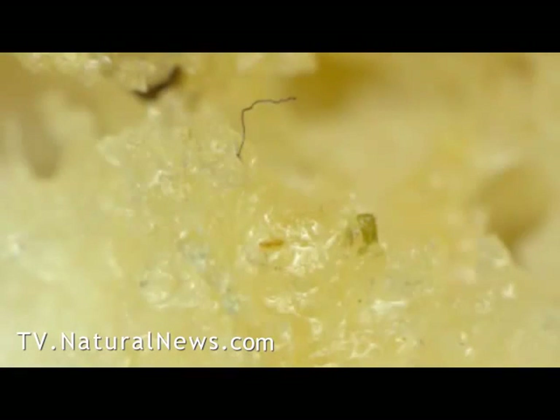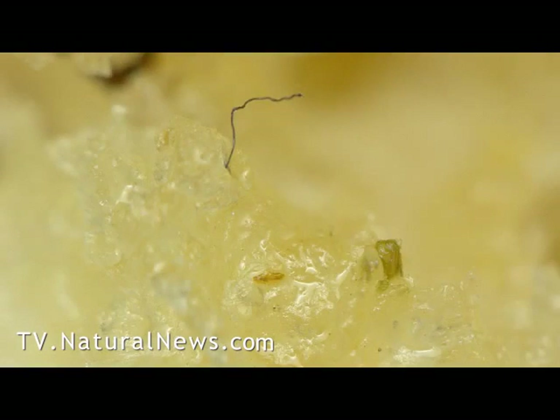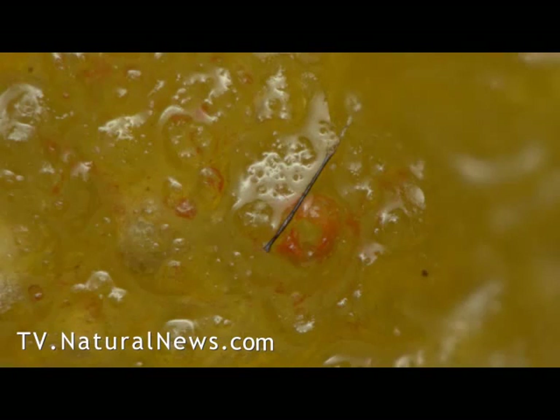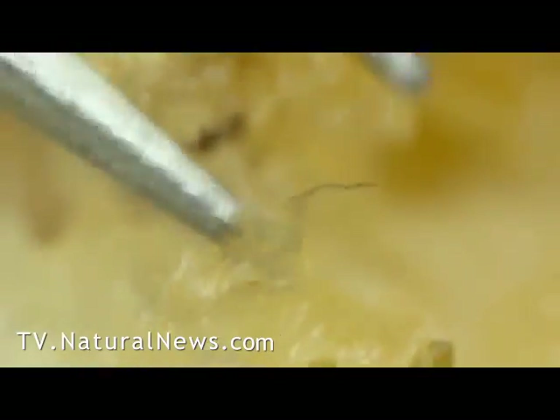By far the strangest things we found were unexplained fibers that appear to resemble hairs. All the hair-like fibers we found seem to be embedded in the mass of the McNugget. Here's another one with odd endings, and here's a third found next to some mysterious red coloring. These fibers intrigued me so much that I attempted to remove one of them using a pair of fine tweezers to try to extract this embedded hair-like fiber.